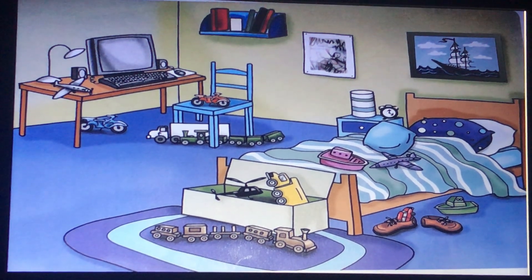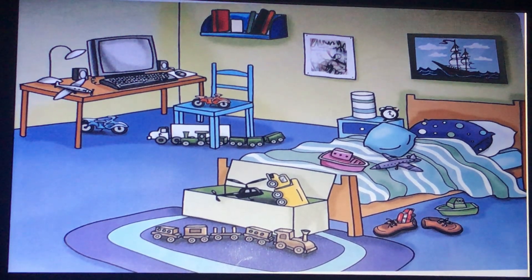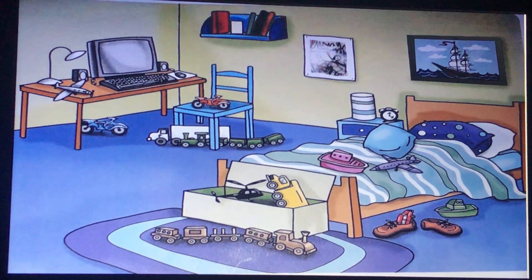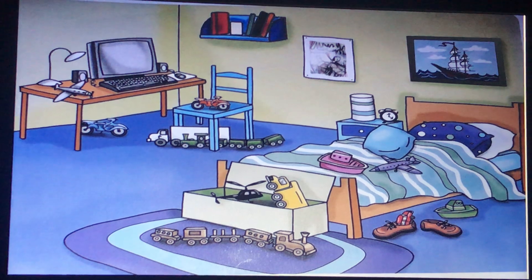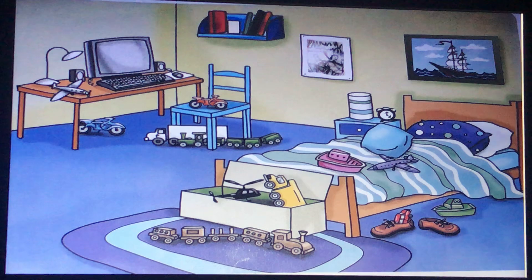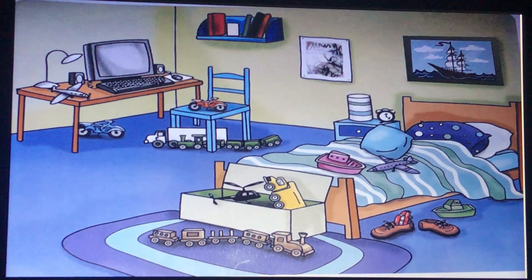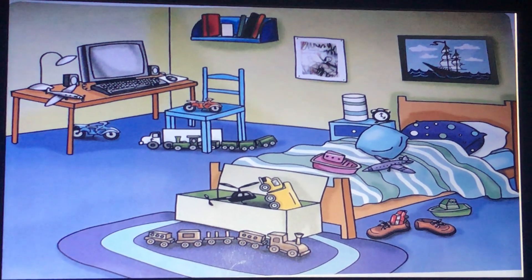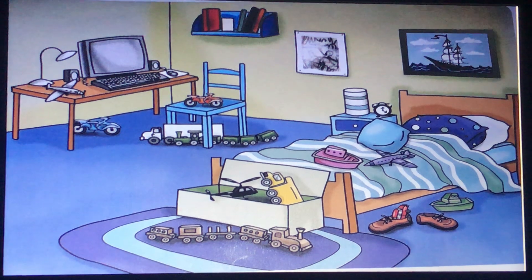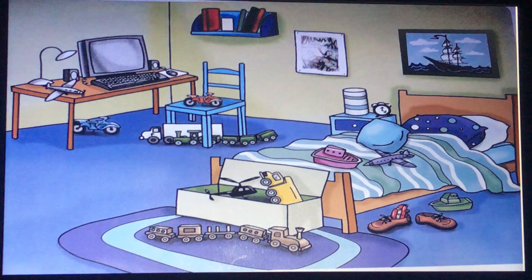Look at this picture of a bedroom. Let's answer some questions. Is the red car in the shoe? Is the pink boat on the desk? Is the blue motorbike under the desk? Yes, it is.